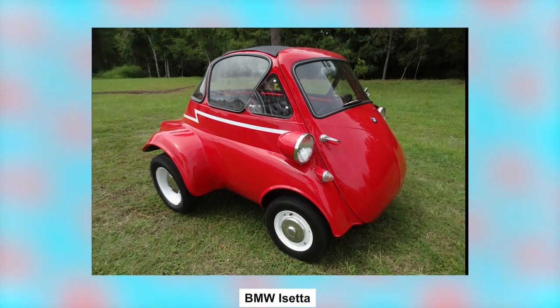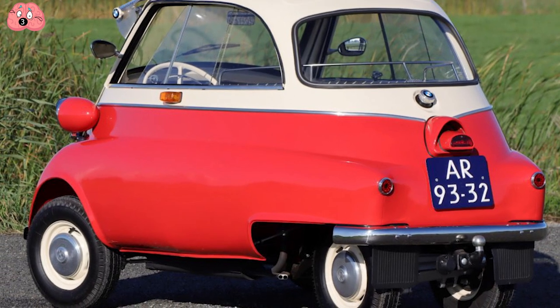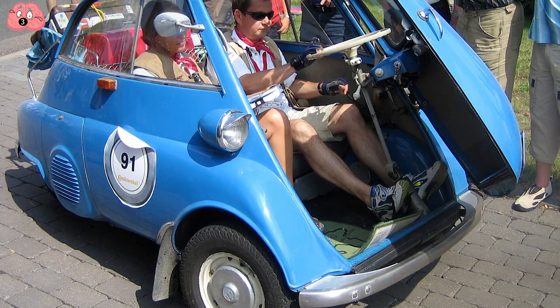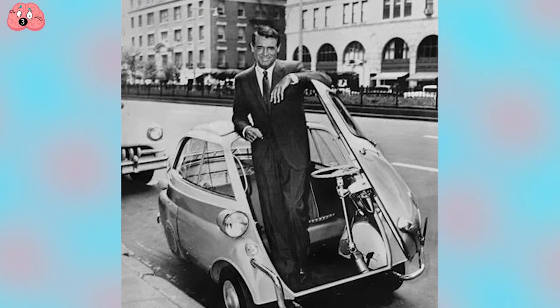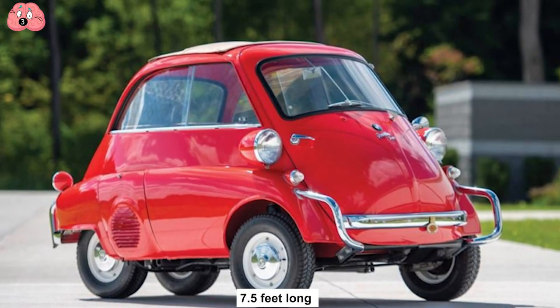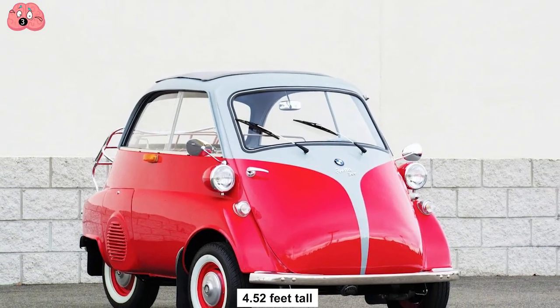Number 3: BMW Isetta. The BMW tells you it's German, but the Isetta tells you it was Italian-built. Impressive though that sounds, it has its limitations — for starters, you can't reverse. The good news is that it's so light you can simply step out, pick it up, and flip it in the direction you want to go. First released in 1955, it rose to fame as the first mass-produced car with a fuel consumption of 78 miles per gallon. It's only 7.5 feet long by 4.5 feet wide and stands at only 4.52 feet tall.